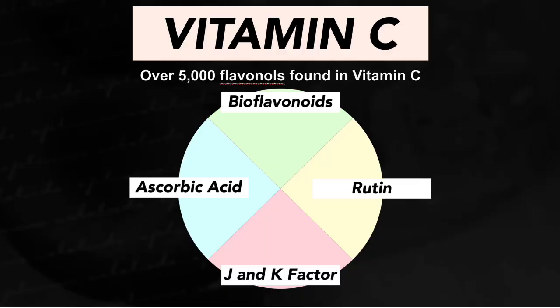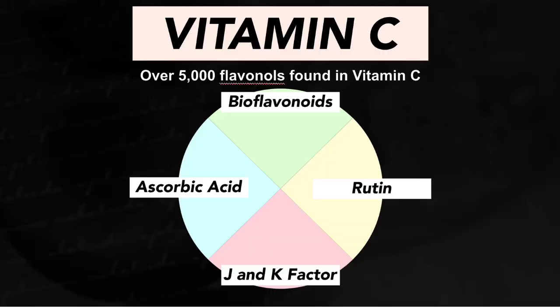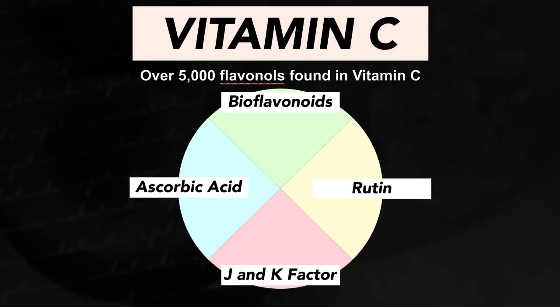Vitamin C actually not only has that roughly 5% ascorbic acid, it also has bioflavonoids — you can even buy those by themselves in their own bottle, great stuff. It also has another thing not a lot of people have heard of, called J and K factor. These two factors actually have some different but fantastic functions for your health. And it also has another ingredient called rutin, which is also fantastic for your health.